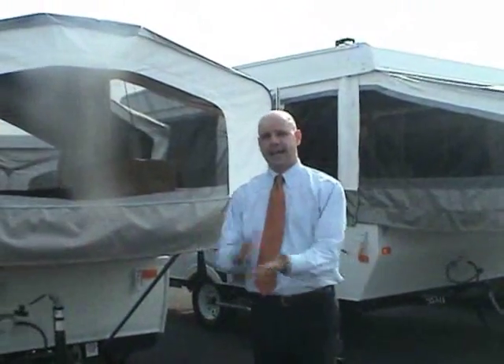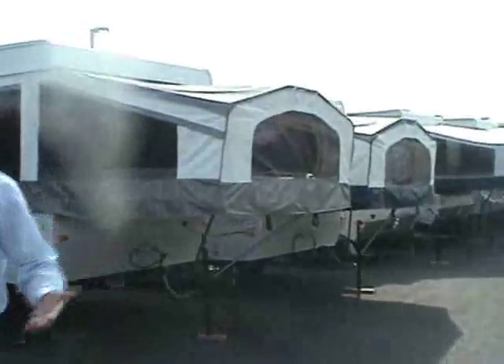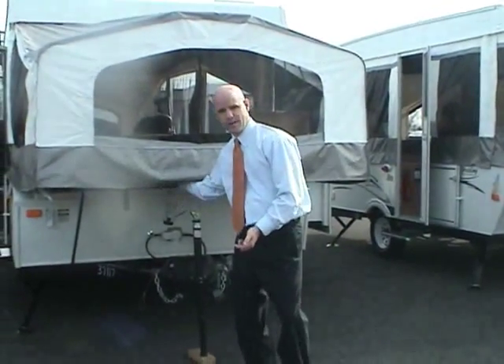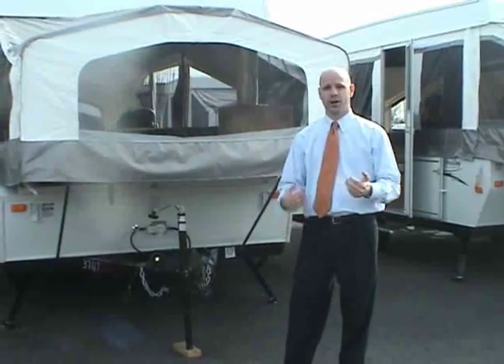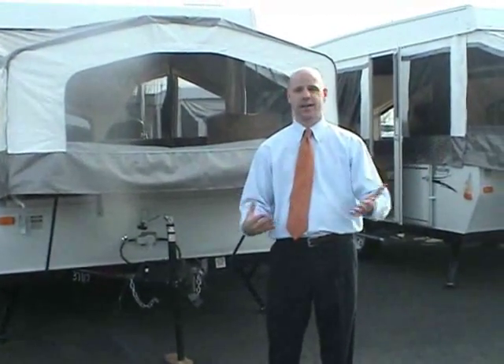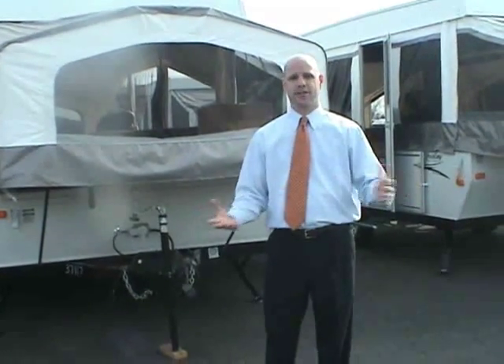To recap: our dealership specializes primarily in pop-ups and we do a lot of them a year with a great selection. Key features: 1968 heritage, all-vinyl tent sections, plywood bunk ends, fiberglass body, and independent suspension across the full line. I'm Mark Strolo — if you know the floor plan you like, give us a call. We can work deals over the phone, provide exact pricing, and handle all financing in-house. Thanks for watching!